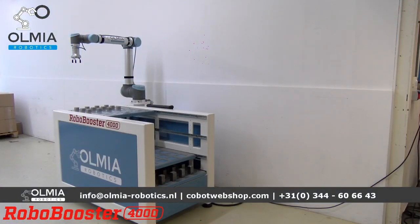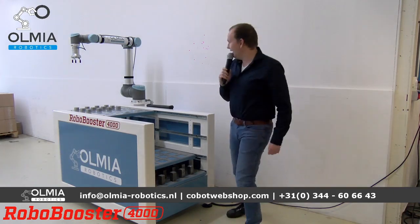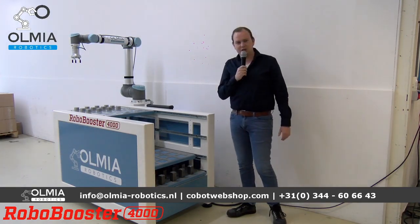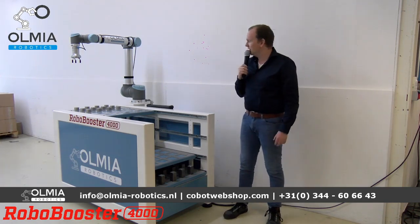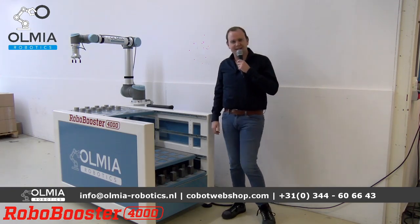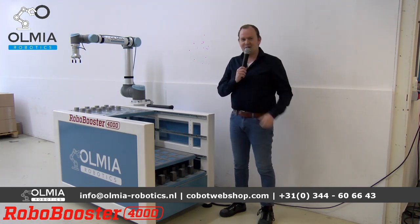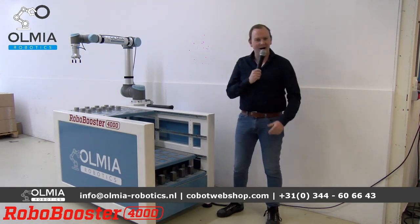Goedemorgen, welkom weer bij de livestream over de boosters van vandaag. We gaan het hebben over onze standaard applicaties, de boosters wel genoemd. We zijn de dag een beetje raar begonnen, want we kwamen vanmorgen hier aan en we misten de voorkant van onze caddy. Dus als iemand een witte voorkant van een caddy vindt, kan die zomaar van ons zijn.